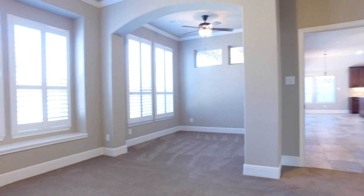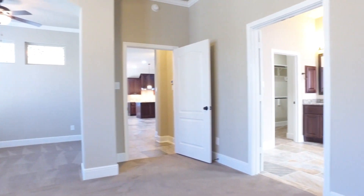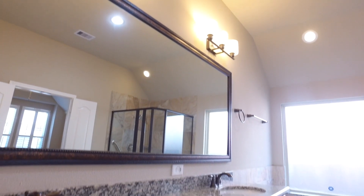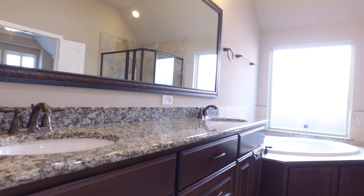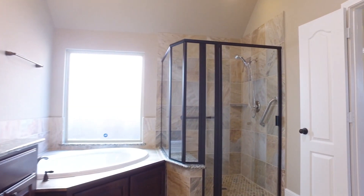The master bedroom is not only large, but it has a separate retreat — make that a reading nook, an office, or a nursery. The master bathroom is waiting for you to relax; that's what it was intended for, with a shower for convenience.